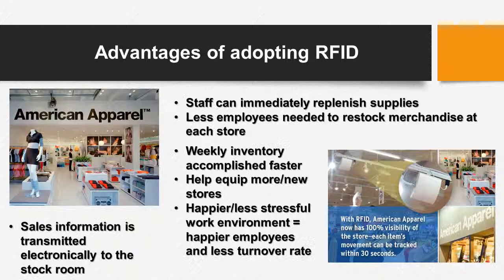However, since American Apparel has been adopting RFID technologies, staff can immediately replenish supplies, there are fewer employees needed to restock merchandise, and weekly inventory is accomplished faster. More importantly, sales information is transmitted electronically to the stockroom as well as the headquarters in Los Angeles.